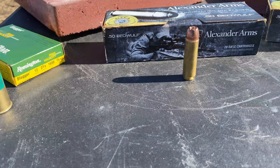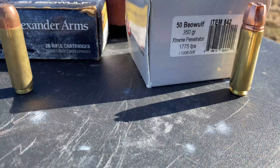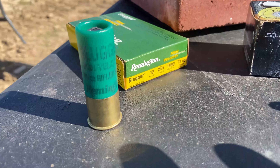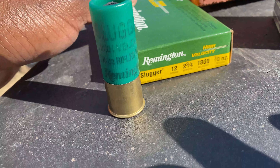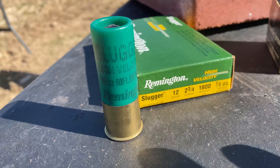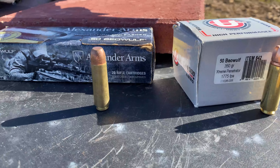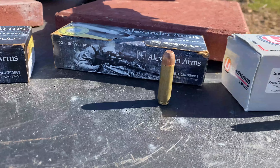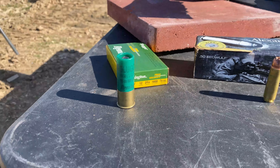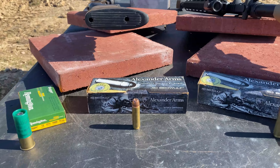Let's nerd out a little before we get to shooting. The 50 Beowulf extreme penetrator is moving at 1,775 feet per second — that's a 350 grain projectile. The regular old school slug is moving at 1,800 feet per second. We did some math: 7/8 of an ounce is about 383 grains. So 383 grains with the slug versus 350 grains with the 50 Beowulf. I haven't seen this test done by anybody else, so I'm excited to see the results.